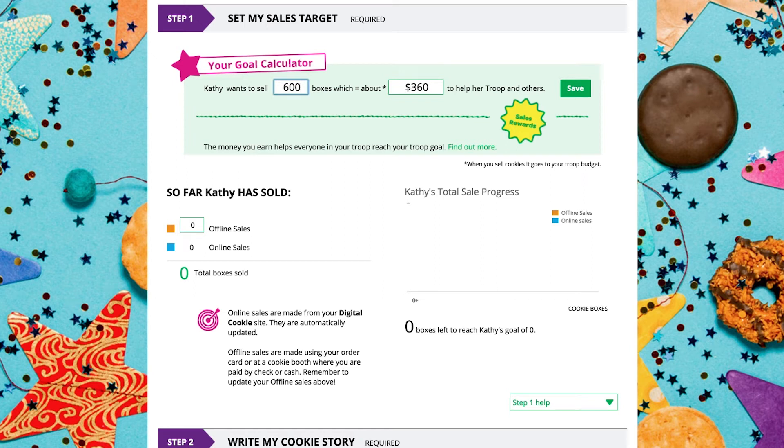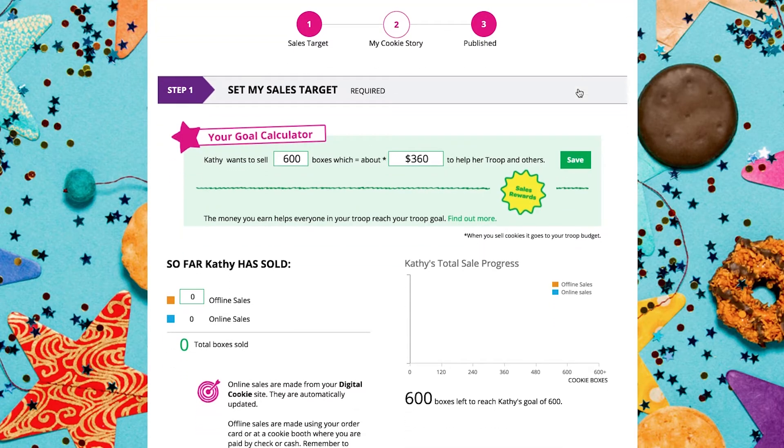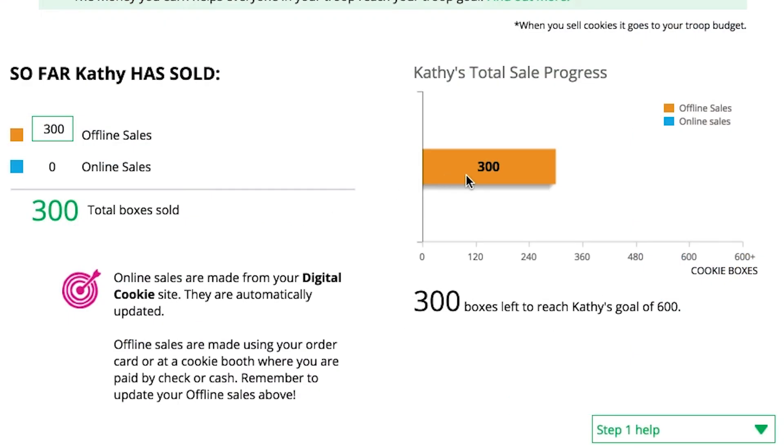Here, girls will enter the number of boxes of cookies they are working to sell this year, both online and offline. Remember, the Digital Cookie platform doesn't replace traditional sales. When the information is entered, the calculator will show about how much money her troop will get from your Girl Scout's hard work. A girl can also enter the number of boxes she sold offline to get the full picture of her goal progress.